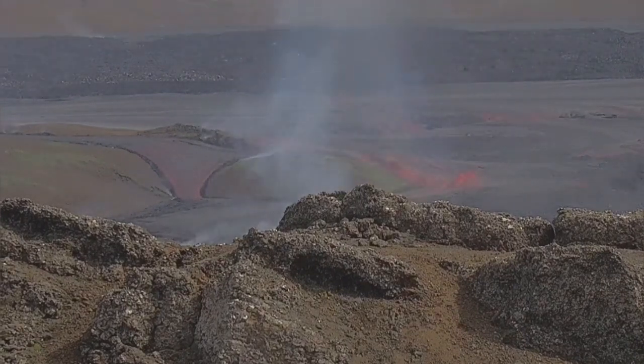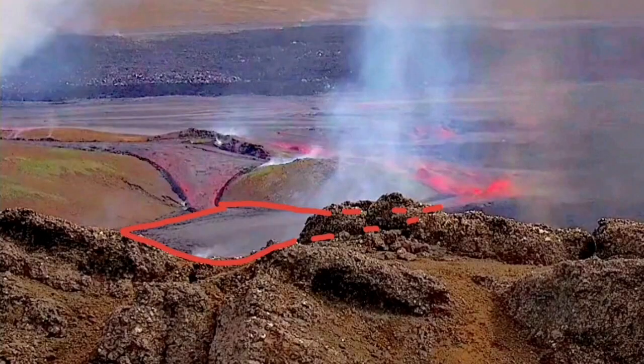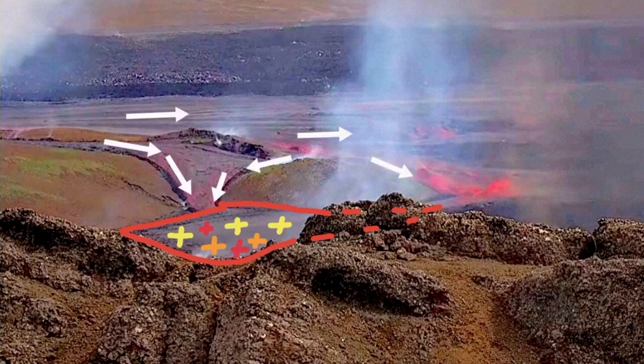You can see the flow of the lava — how it moves in that pool that is forming there. Most of the overflow goes toward the right and flows toward the town of Grindavík.